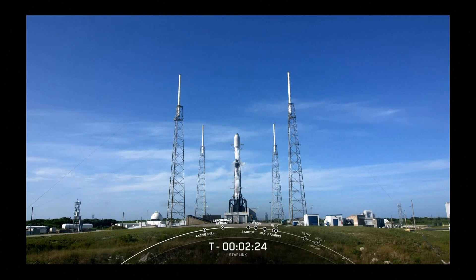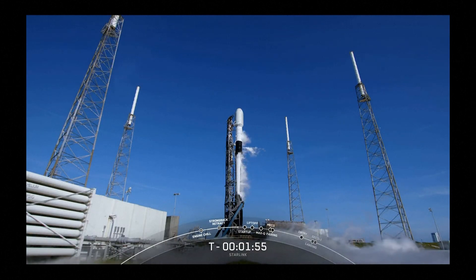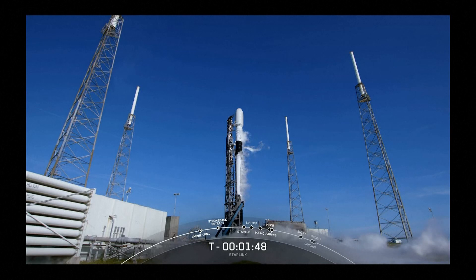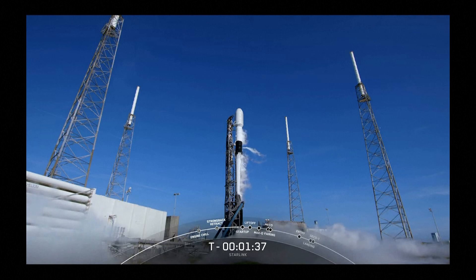Expecting second stage propellant load to complete in 24 seconds. Stage two LOX load is complete. Falcon 9 is now fully loaded with 1 million pounds of fuel and liquid oxygen.